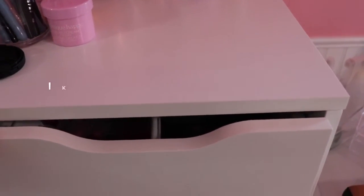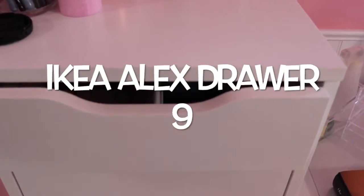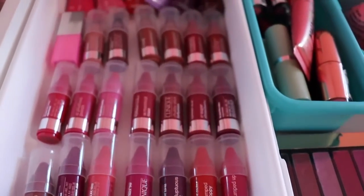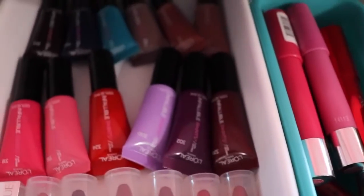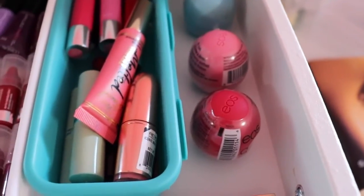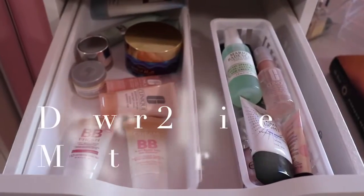In the first drawer of my Alex Ikea drawers — these have nine drawers — the first drawer is lips. I have my Clinique Chubby Sticks Mini Lip Balms, L'Oreal Infallible Lip Paint, Clinique Lipstick, Too Faced Melted Lip Gloss, EOS Lip Balm, and my L'Oreal LA Lip Palette.